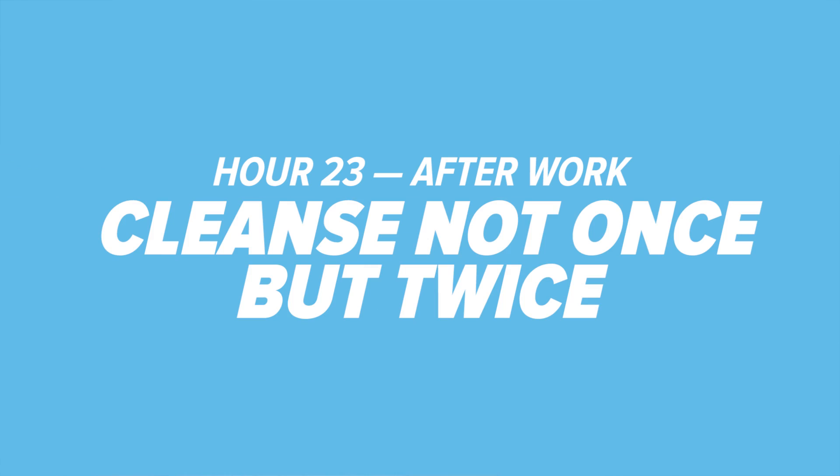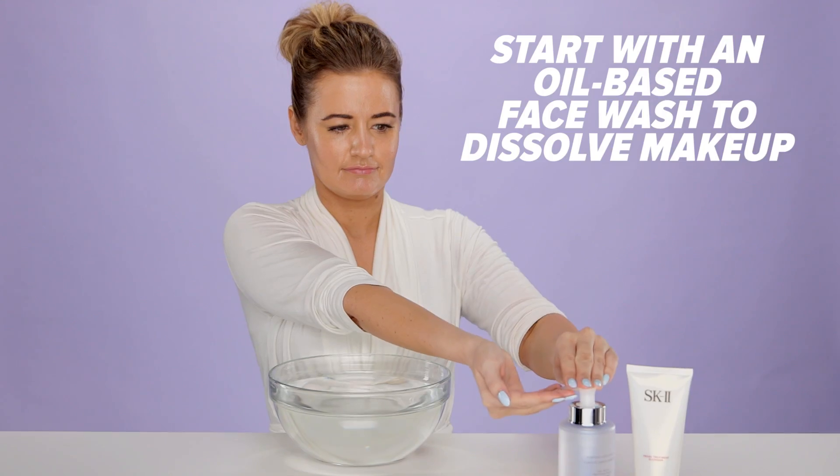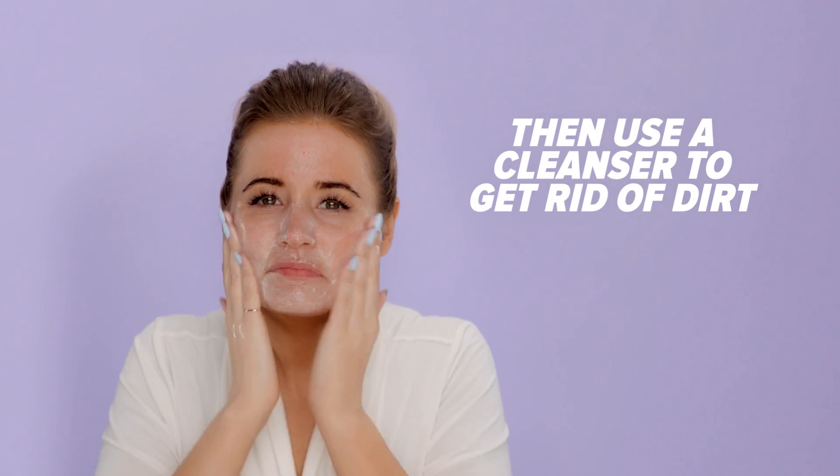Hour 23: cleanse not once, but twice. After work and before a workout, double cleanse to remove makeup. This method starts with an oil-based face wash to dissolve the makeup, then uses a regular cleanser to get rid of dirt and pollution from the day.